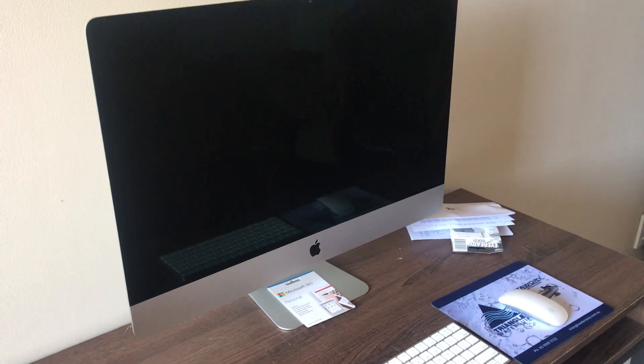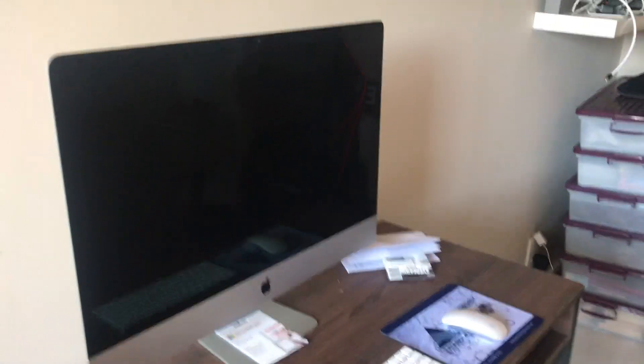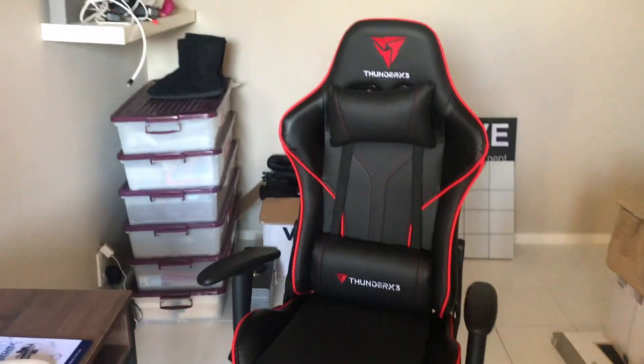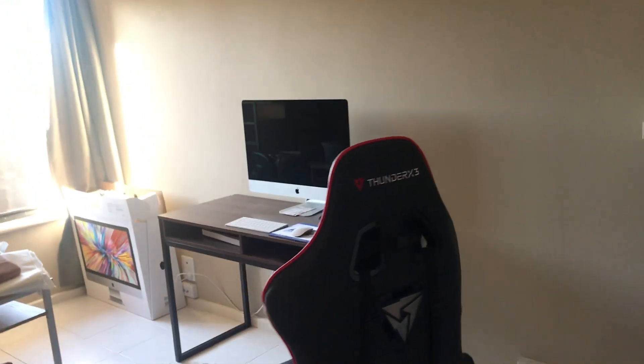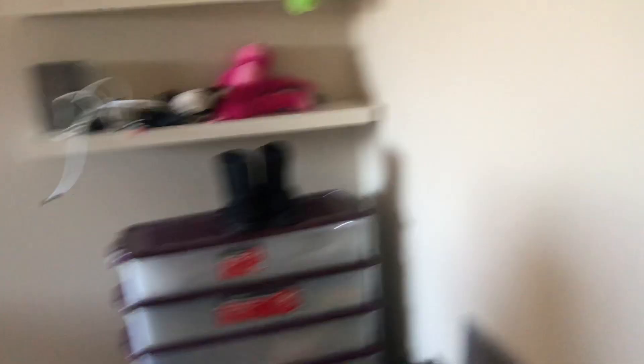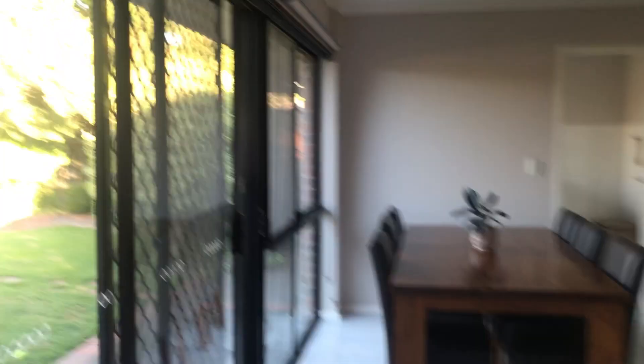I also just got this iMac as well - 27-inch - and it's going to be something I've invested in for editing my videos and all the stuff that I do on the computer. Don't pay attention to this room at the moment - it's full of junk, just where we've piled everything. But this room is going to be my full-on YouTube room slash office. I'll keep you guys updated once it's all set up - going to have neon lights and things like that.